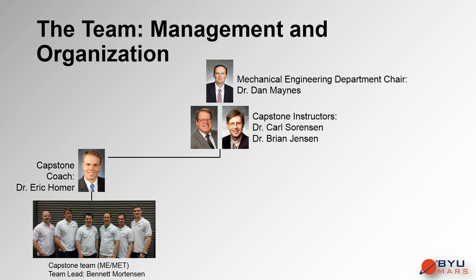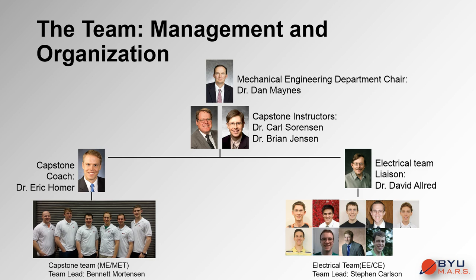Dr. Eric Homer, the faculty coach assigned by the capstone department to assist the mechanical and manufacturing engineers, manages team meetings, approves expenses, and offers suggestions for the students' designs. Capstone expects the mechanical and manufacturing team members to each contribute 10 hours of work in a typical week. These efforts are led by mechanical student lead Bennett Mortensen.